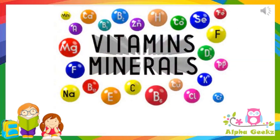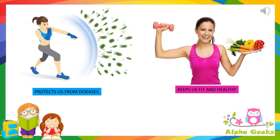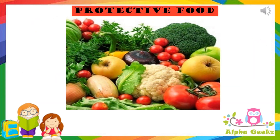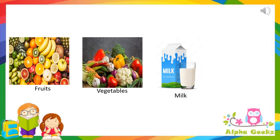Vitamins and minerals. Vitamins and minerals are needed by our body in very small amounts. They protect us from various diseases and keep us fit and healthy. The food rich in vitamins and minerals is therefore called protective food. We get vitamins and minerals from fruits, vegetables, milk and eggs.